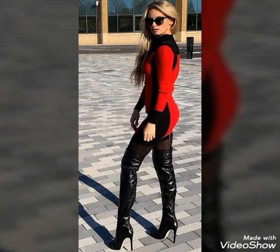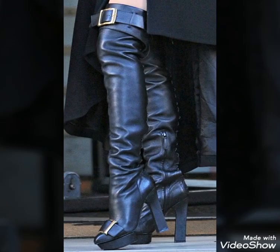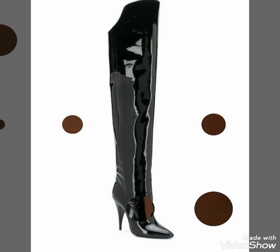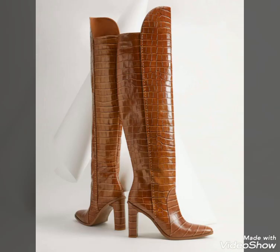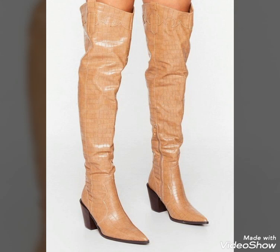So dear friends, if you want to buy these very beautiful and very stunning leather thigh-high boots, I will tell you the best websites from where you can buy them. For the website information, please subscribe to my YouTube channel Fashion and Style.